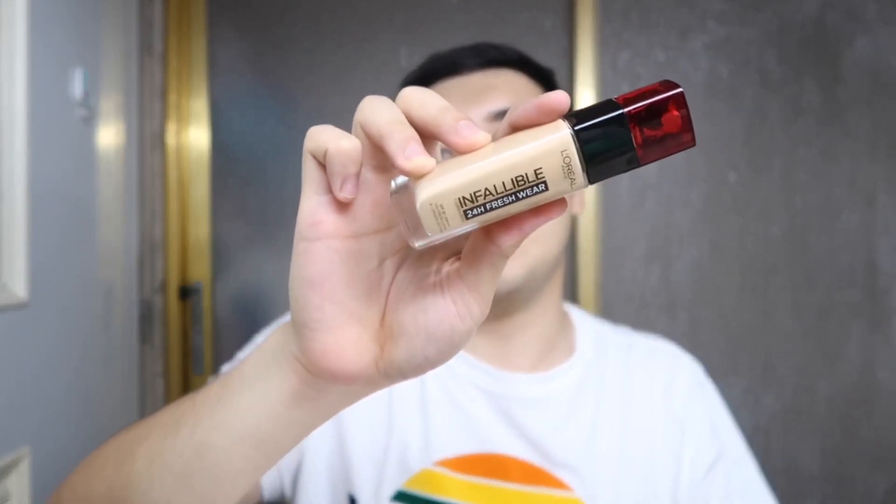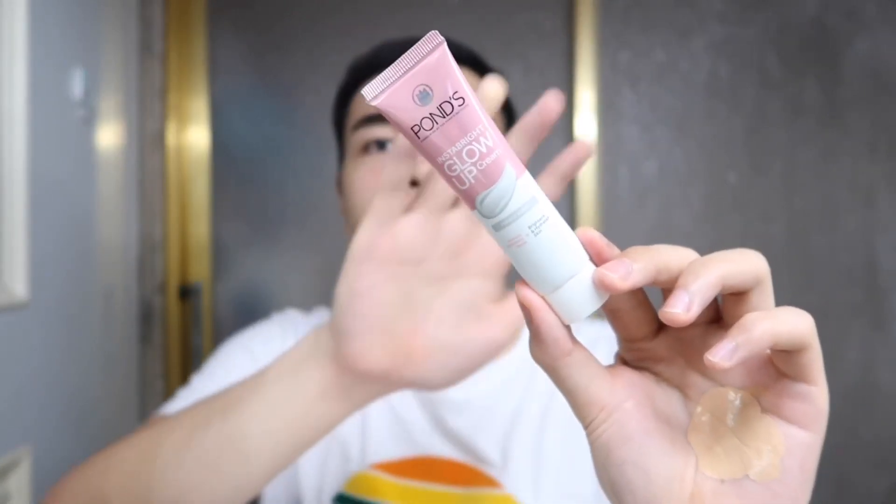I'm blending and mixing the two foundations together, and I have a secret for an even glowier finish — Pond's Glow Up Cream in Pearly White. They also have Bronzy and Pink variants. I'm adding just a small amount to the center of my face, not the sides, so I can spread it thin. Not too much though, because it can create a white cast since it's pearly. Just a little in the middle, then blend it out for a highlighted glow effect.